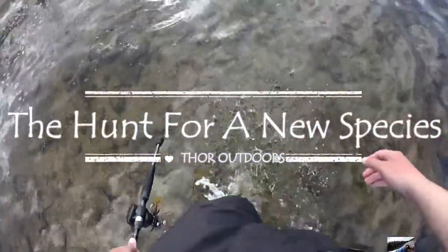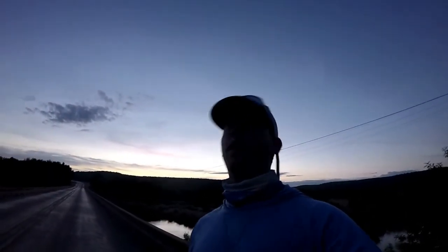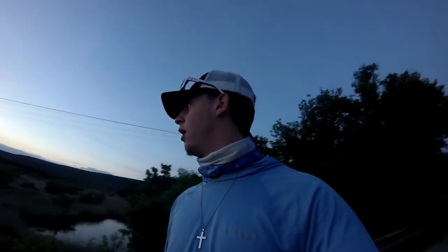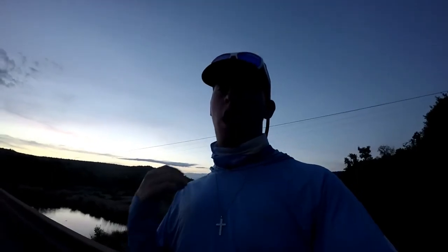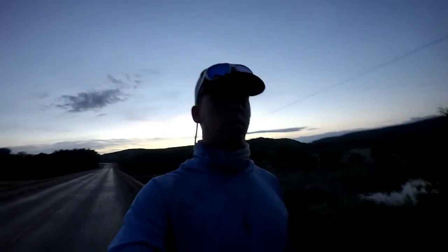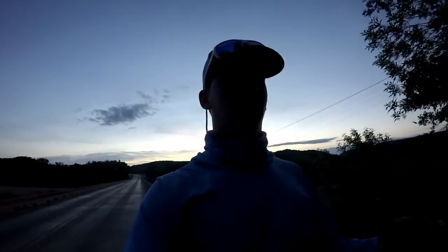What's up guys, we're back on another episode of Thor Outdoors. Today we're back at the same spot, Brazos by PK, but we're going to be doing something a little different — we're on the hunt for river smallmouth. It's a beautiful morning here in Texas, can't wait to target some smallmouth. I got some stuff tied up in the truck I'll show you in a second, and can't wait to get down the river.